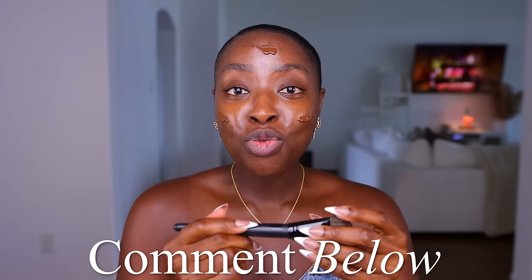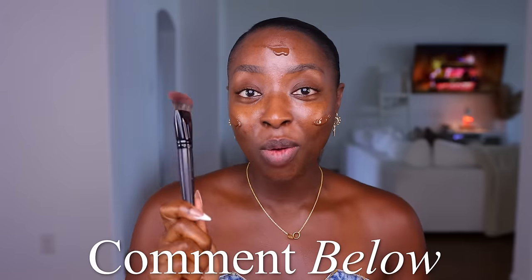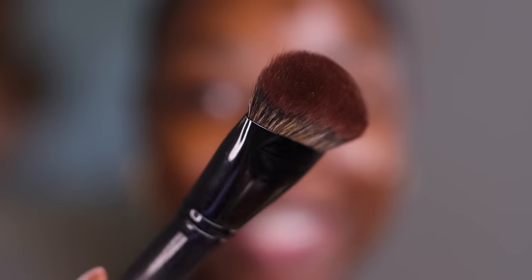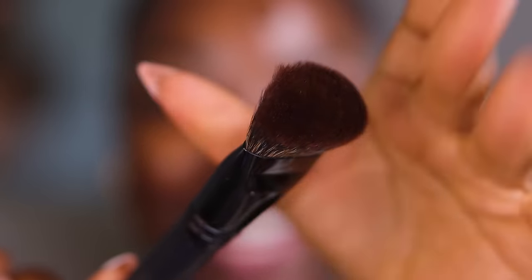Comment and let me know — are you rough with your brushes, especially when you wash them? I am so rough with these brushes. You be feeling like they're gonna fall apart. This is the Morphe E63. It still works really well. Let's blend in 485. We're matching neck and chest.